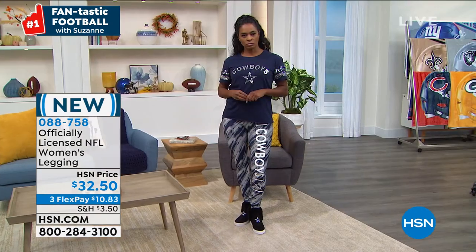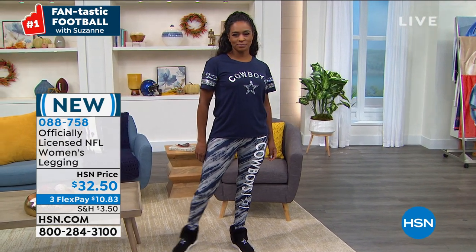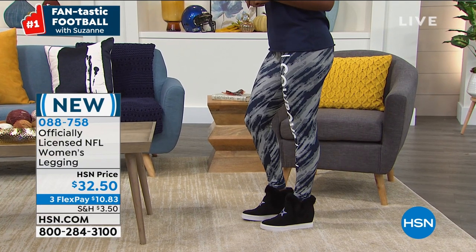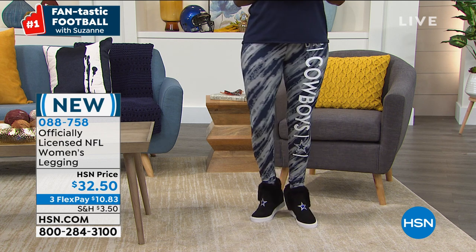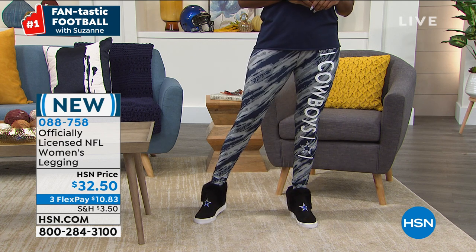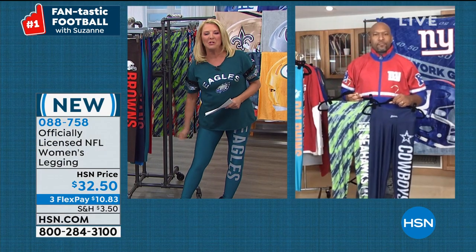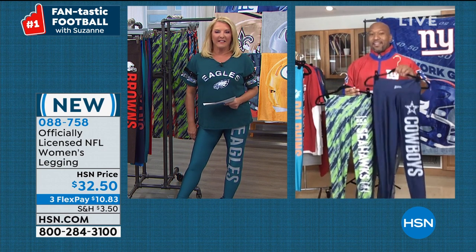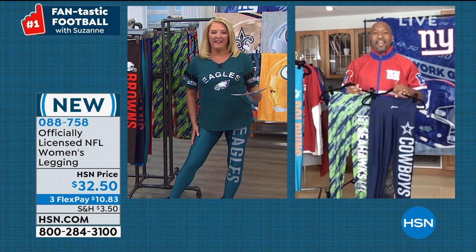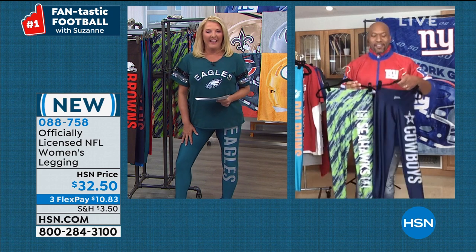We have extra small through 2X large, and the inseam is 29 inches. You're doing solid or the stripe option — called the streak. These are 88% poly, 12% spandex, machine wash, tumble dry. My nine-year-old daughter loves leggings — she tried on the solid Dolphins and said 'Daddy, please get me the Jaguars.' She tried on a medium, they were a little too big, and she confirmed you were exactly right about sizing up.